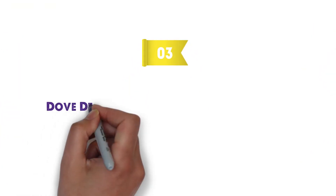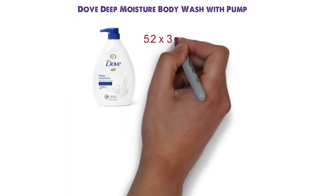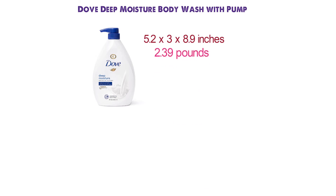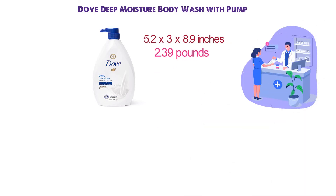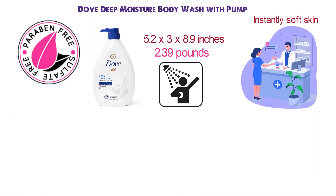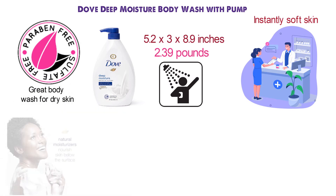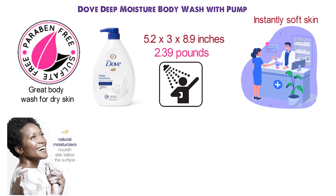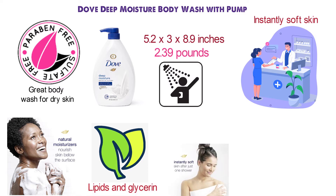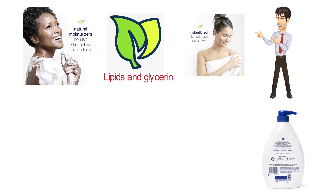At number three we have the Dove Deep Moisture Body Wash with Pump. Dimensions of this product are 5.2 by 3 by 8.9 inches and it weighs 2.39 pounds. This dermatologist-recommended body wash gives you instantly soft skin and lasting nourishment after just one shower. The Dove Body Wash is sulfate-free with a mild pH-balanced formula, making it a great body wash for dry skin, unlike typical bath soap or shower gel. The proprietary Dove Moisture Renewal Blend is a combination of skin-natural nourishers and plant-based moisturizers. The lipids and glycerin in this hydrating formula absorb deeply into the top layers of skin, and this advanced technology delivers a potent mix of hydrating ingredients, leaving it feeling nourished and healthy.